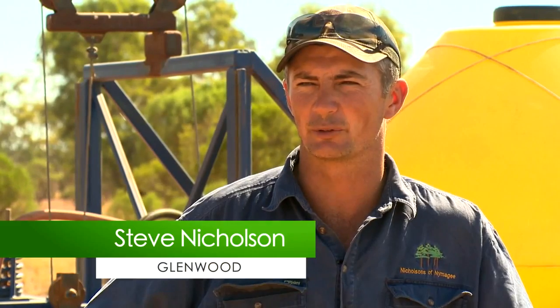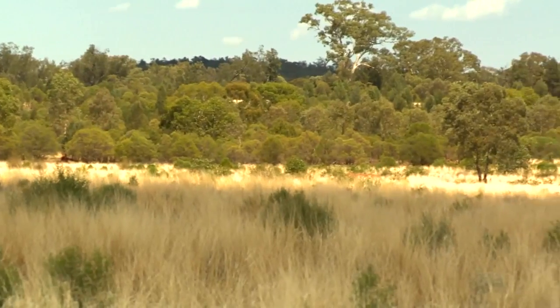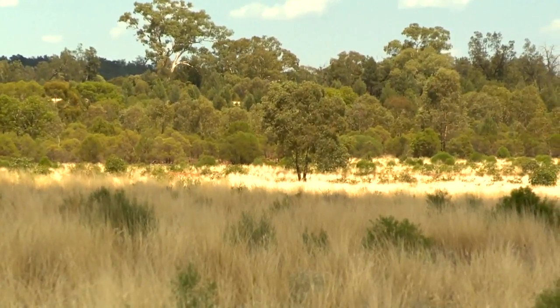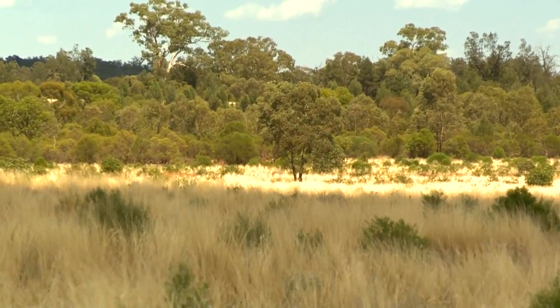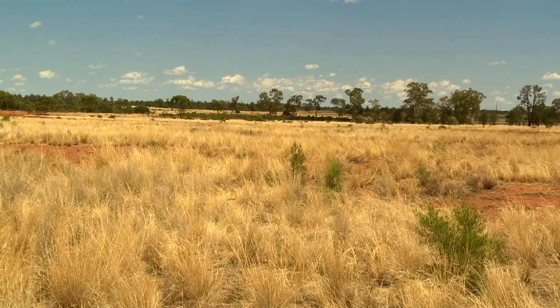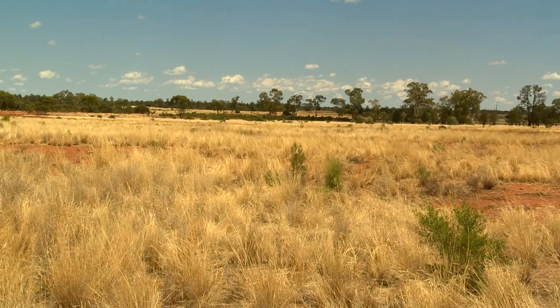I can remember looking over some country which was at least semi-open or fairly open, and now it's become very heavily wooded and really thick — freely thickened over the past sort of 20 years. This area around the house was running six rams when I came here and you couldn't ride a motorbike through it.